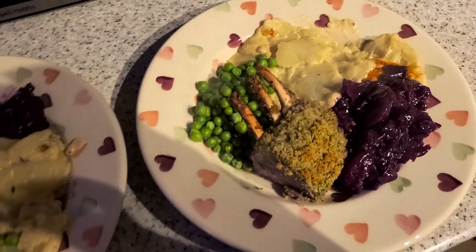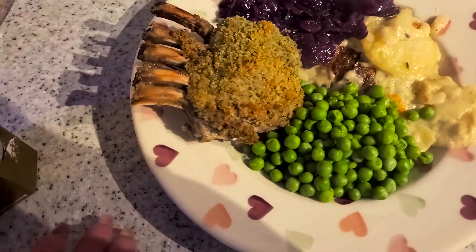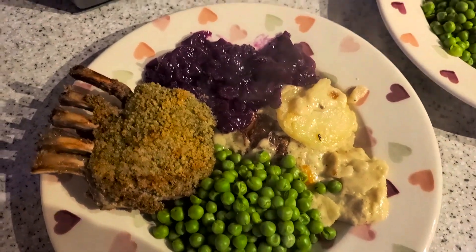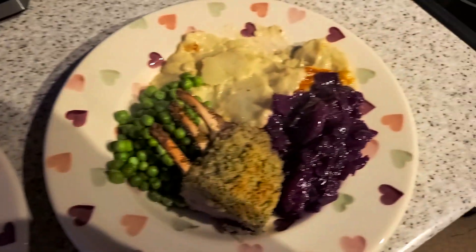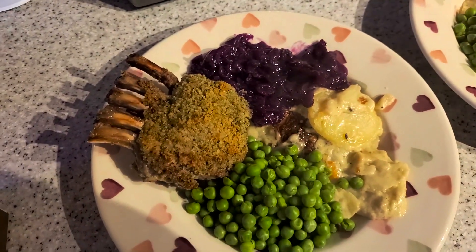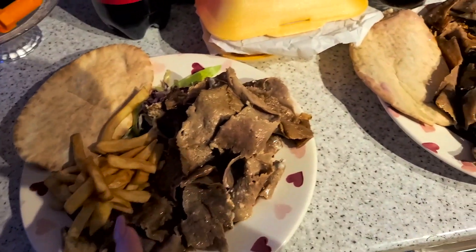It's tea time and tonight we have got the Marks and Spencer's Valentine's meal deal — it's a herby something-crusted lamb rack with potato dauphinois. I also got a red cabbage with apple and done it with some peas. This smells yum. That is tonight's tea.